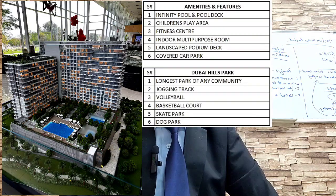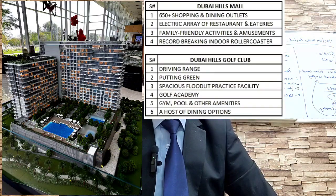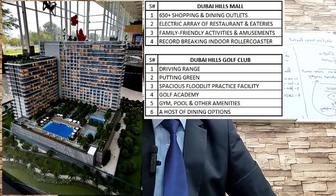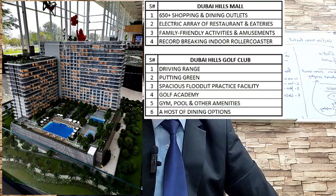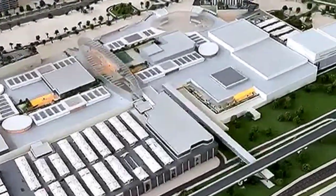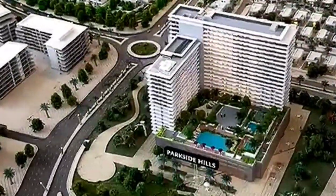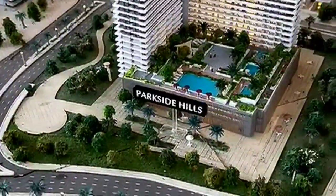There is road car parking available. Dubai Hills Park — the longest park in the community — is nearby, along with a jogging track and volleyball court. Dubai Hills Mall offers 650-plus shops within walking distance from the building, and there is also Dubai Hills Golf Club.